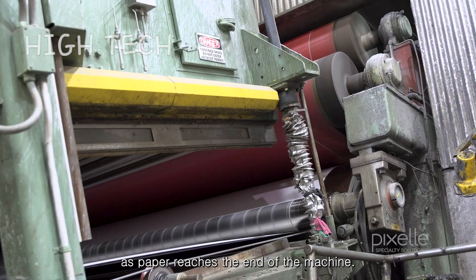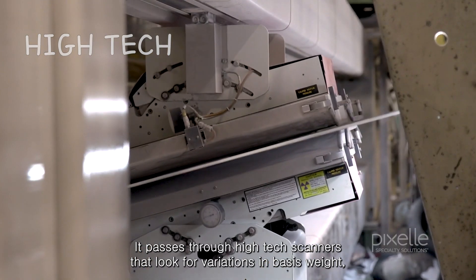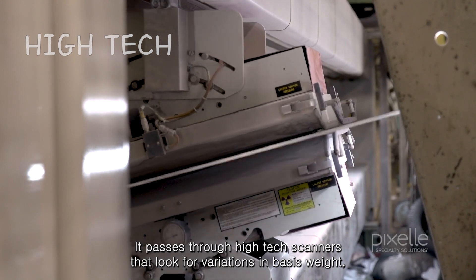As paper reaches the end of the machine, it passes through high-tech scanners that look for variations in basis weight.